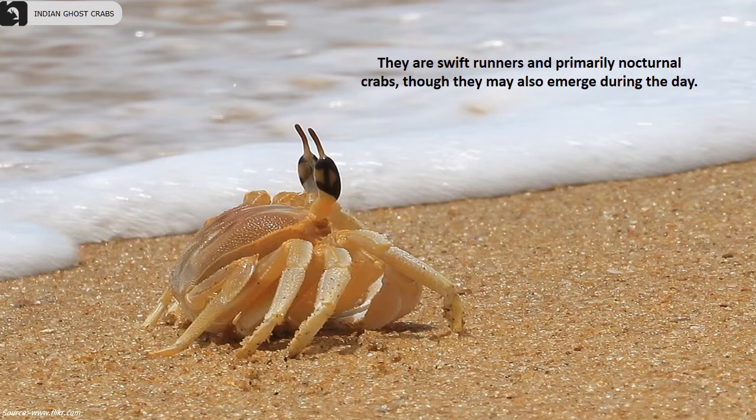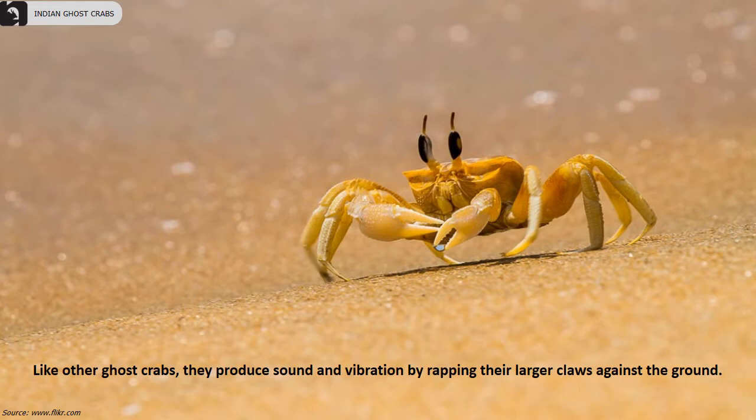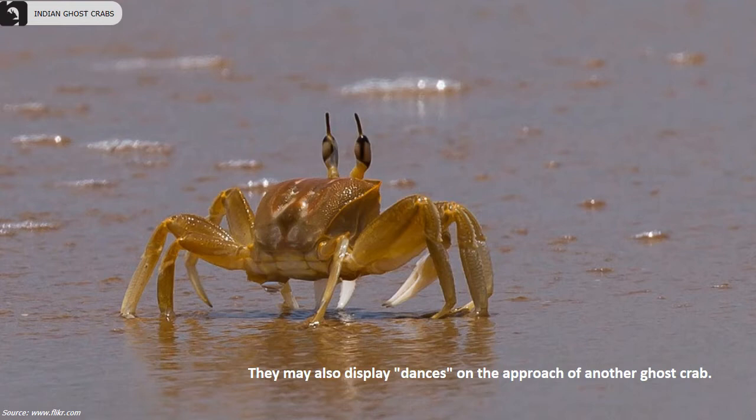They are swift runners and primarily nocturnal crabs, though they may also emerge during the day. Like other ghost crabs, they produce sound and vibration by rapping their larger claws against the ground. They may also display dances when approached by another ghost crab.